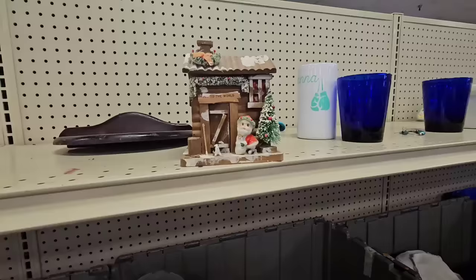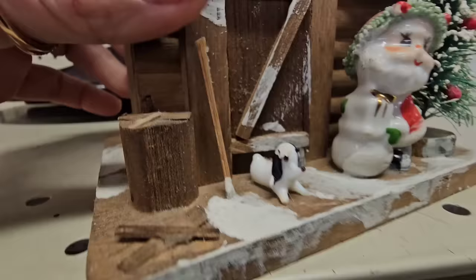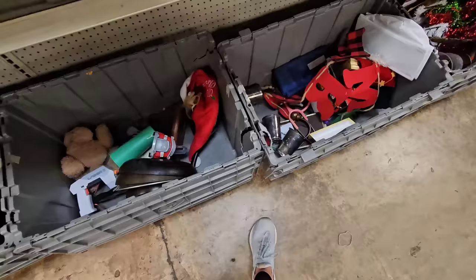Y'all, how cute is this little piece? It's a cabin — look at the vintage greenery, look at the vintage Santa, look at the precious little puppy. It's adorable as is, but wait — it's actually a little coaster set! How cute is that? Definitely going in my cart.